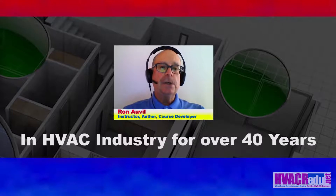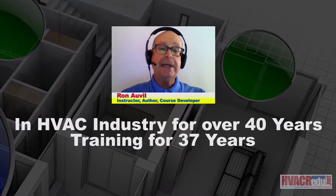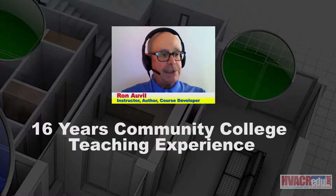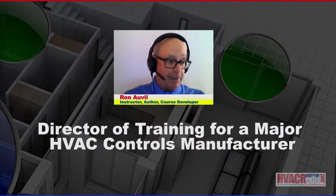I've been in the HVAC industry a little bit over 40 years, 37 years in the training part of it, and that includes full-time and also part-time training. I've been 16 years on the faculty of a community college teaching HVAC control systems, with many major manufacturers teaching HVAC control systems, both pneumatic and building automation as well. I've also been the director of training for a major HVAC controls manufacturer.